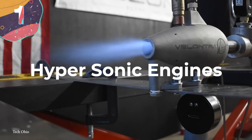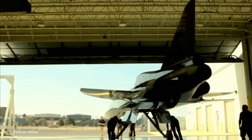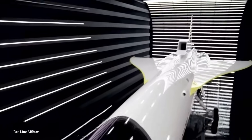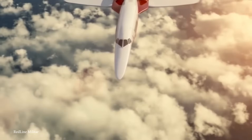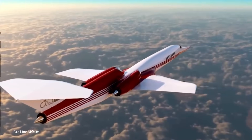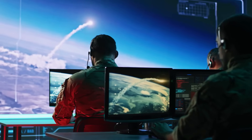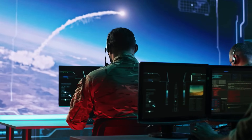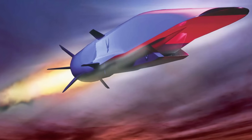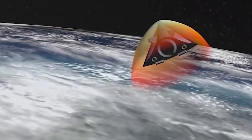Number 1: Hypersonic Engines. In the realm of aerospace engineering, where the sky is not the limit but merely the beginning, hypersonic engines stand as the torchbearers of speed and innovation. These engines are capable of propelling aircraft at astonishing velocities exceeding Mach 5. The promise of hypersonic engines includes traveling from New York to London in less than an hour, revolutionizing not only civilian travel but also military operations and space exploration.